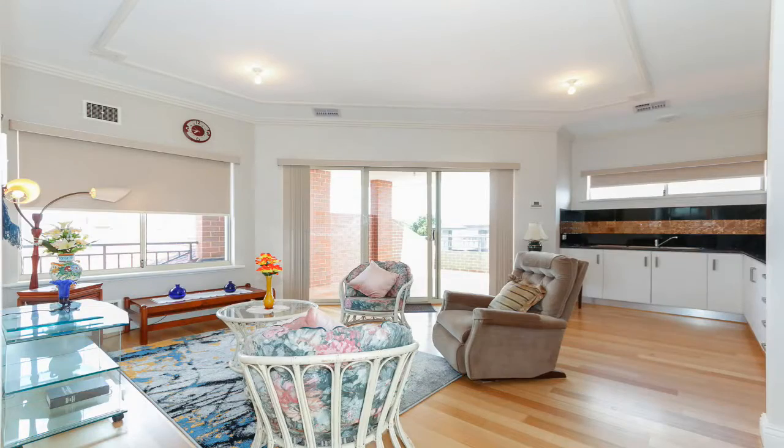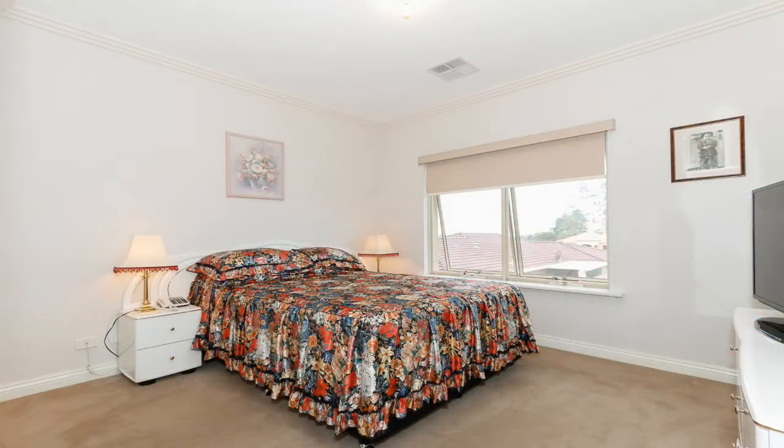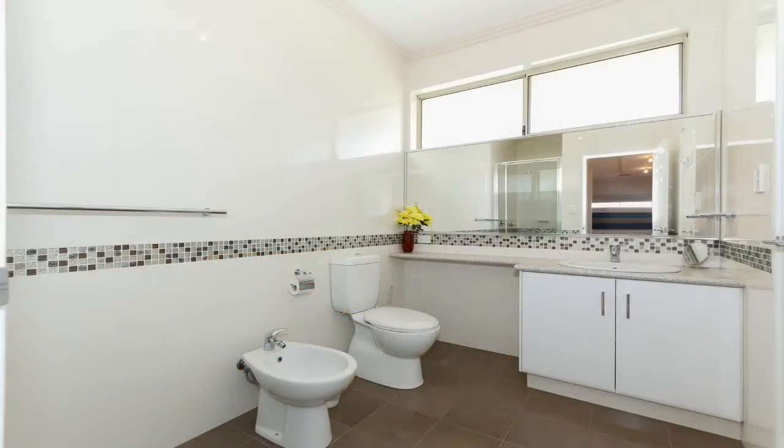Upstairs you will find a fantastic family area with a kitchenette that flows out to the large balcony, perfect for entertaining all your guests. There is also plenty of room for the kids, with three double-sized bedrooms with robes and the luxury bathroom.